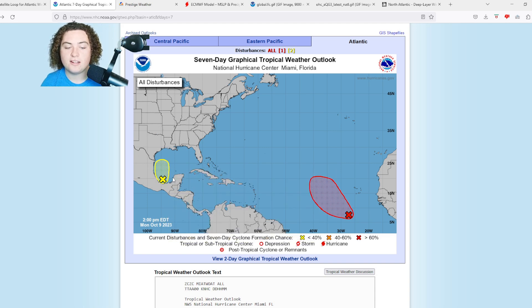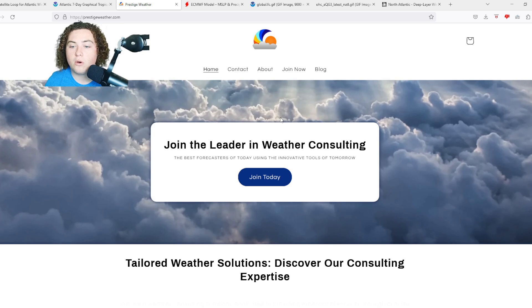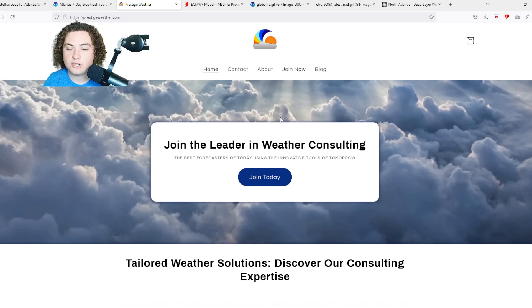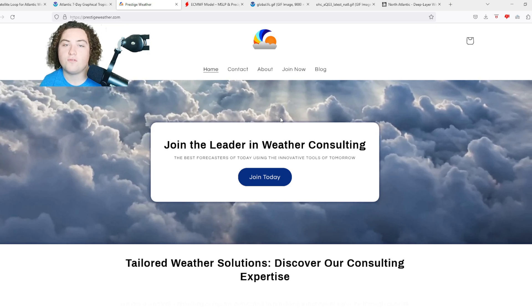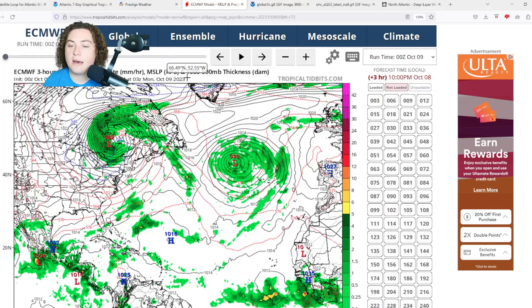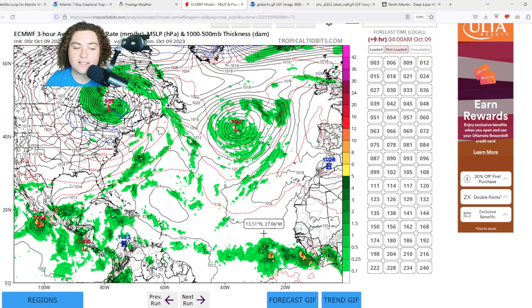We have a lot of serious situations that could potentially pop up. As we get into this active weather period, be sure to check out my friends over at Prestige Weather Consulting — they do individual one-on-one weather consulting catered to your local area. Check out their link in the description and use the code PREDICTOR for 50% off your first month. Now let's get to the operational models — starting with the European, then the GFS, CMC, NAV GEM, and ICON — to give you a full understanding of what's going on.